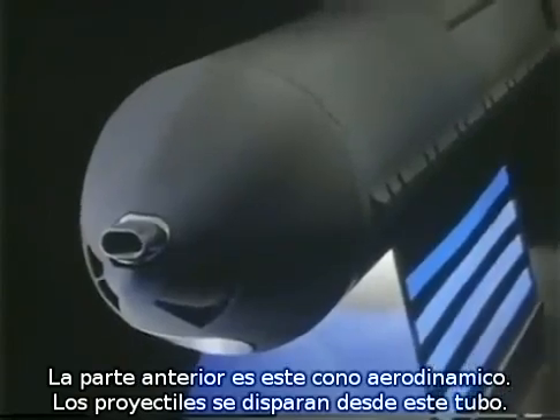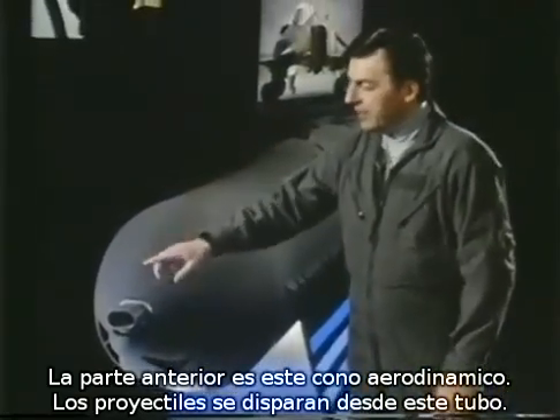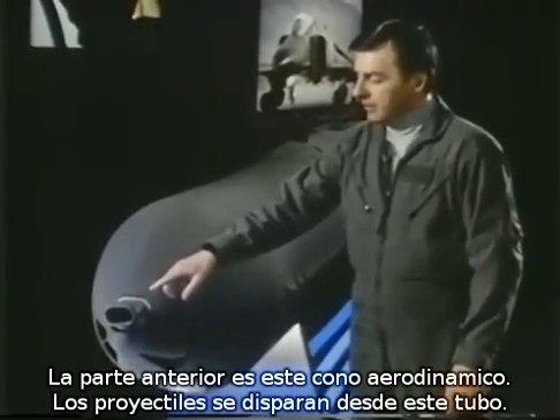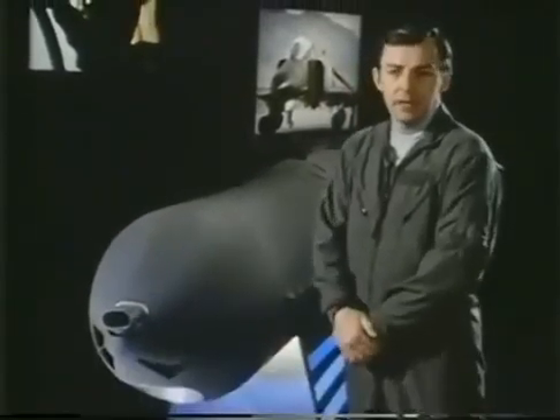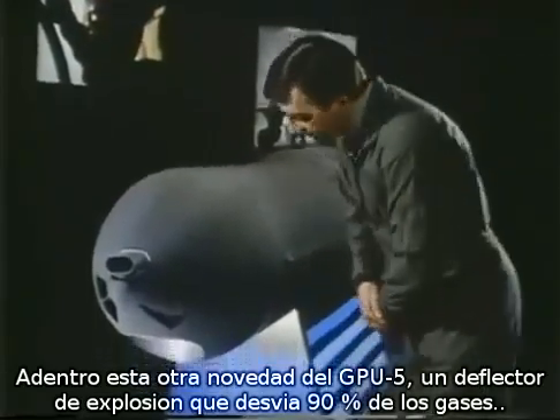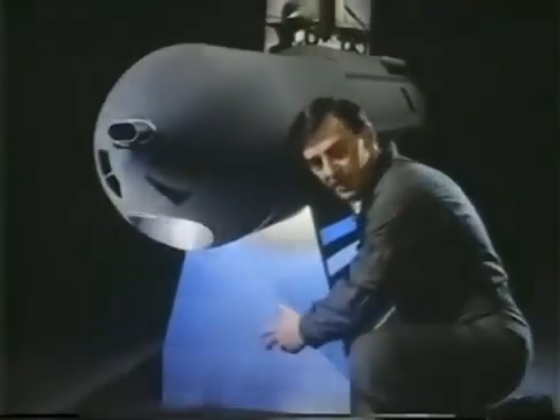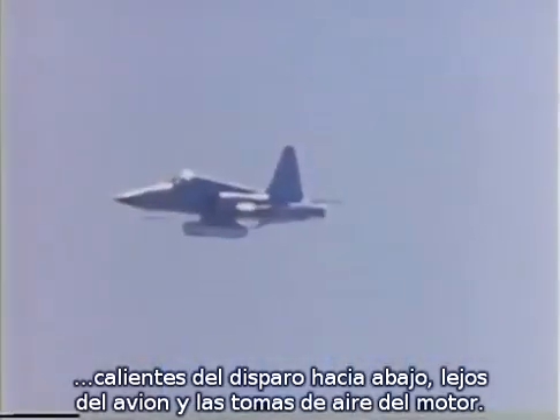The business end of the GPU-5A is its streamlined nose cone. The GAU-8 projectiles are fired through this small projectile tube. But what you don't see inside is another GPU-5A technology first: a blast deflector, which deflects over 90% of the hot gun gases downward, away from the aircraft and its engine intakes.